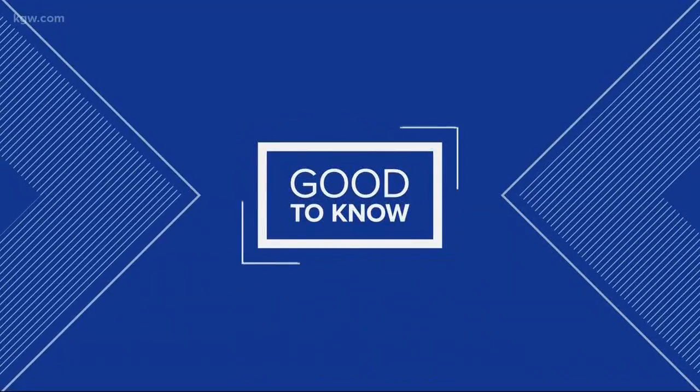Now it's time for our good to know segment. If we're honest, I think we can agree that passwords are a big old pain. They do though help keep us safe from hackers, but it really is tough to create great passwords and then remember all of them for your online accounts.